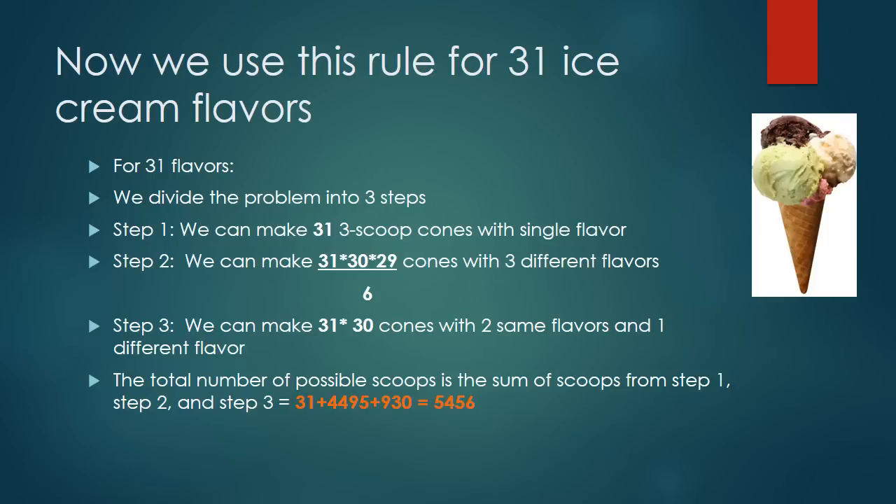Now that I found a pattern, I can apply it to the 31-flavor ice cream problem. For 31 flavors, I divided the problem into three steps. Step one: we can make 31 three-scoop cones with a single flavor. Step two: we can make 31 × 30 × 29 ÷ 6 = 4,495 cones with three different flavors. Step three: we make 31 × 30 ÷ 2 = 465... giving 930 cones with two same flavors and one different. The total is 31 + 4,495 + 930 = 5,456 cones.